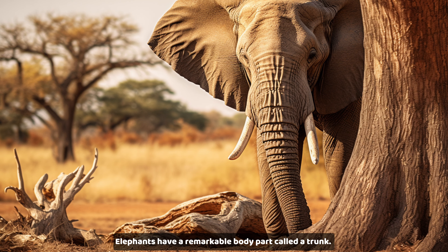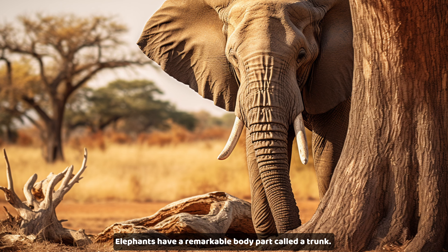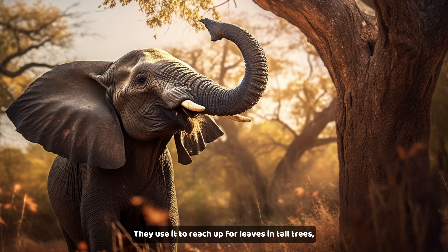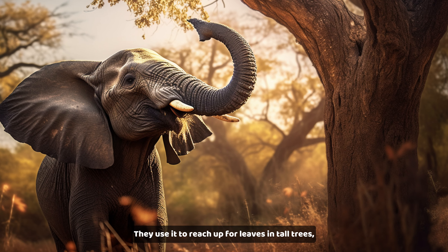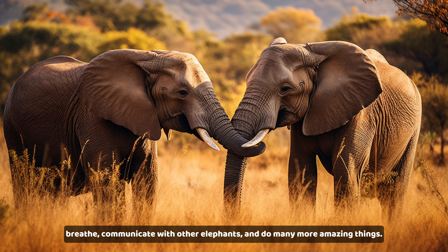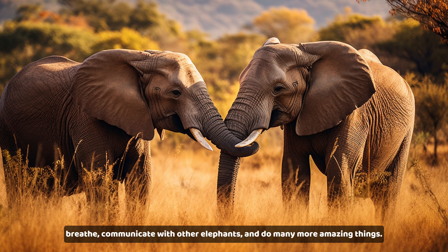Elephants have a remarkable body part called a trunk. It's like a combination of a nose and an arm. They use it to reach up for leaves and tall trees, breathe, communicate with other elephants, and do many more amazing things.